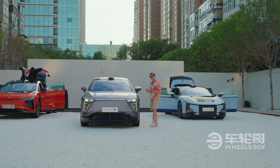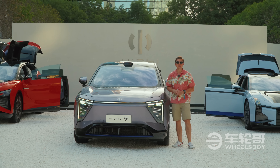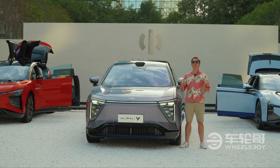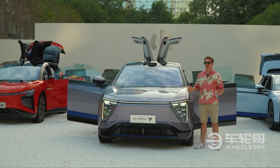That's why we have this — the new entry-level model from HiFi, the HiFi Y. But the question remains: can this company manage to create a more mainstream, more affordable SUV while still keeping that touch of insanity that made them so compelling? Time to find out.